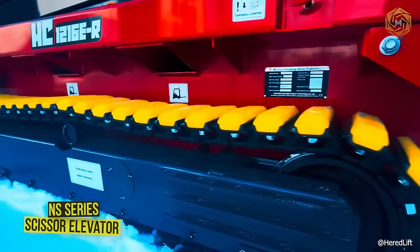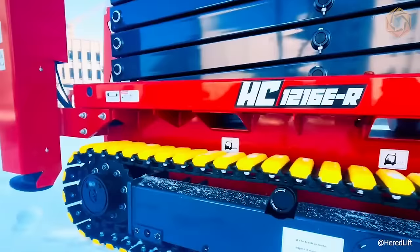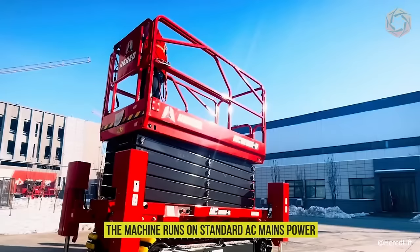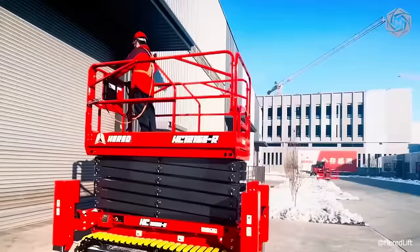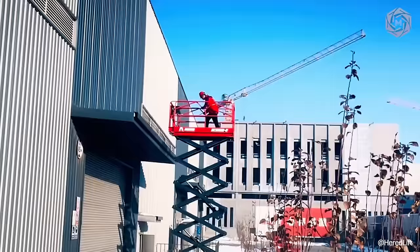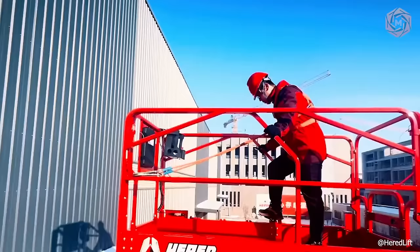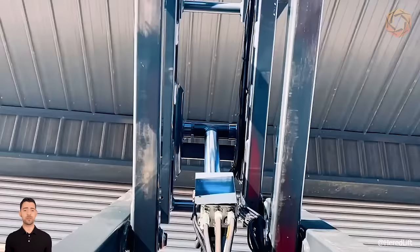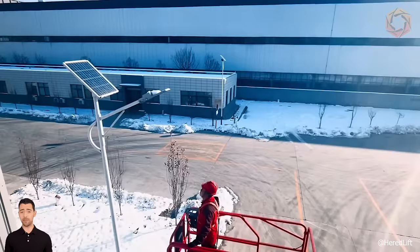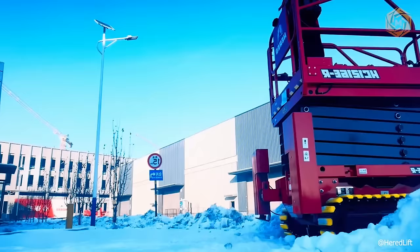The NS Series Crawler Scissor Elevator is lightweight and equipped with rubber tracks for smooth, fast and safe travel in difficult road conditions. The machine runs on standard AC mains power, has zero emissions and is environmentally friendly. The steel crawler design is particularly strong in adapting to the environment and can be used in the field even without a power supply. The hydraulic lifting platform utilizes a weighted chassis and does not require supporting legs when working. The equipment can walk even when the platform is raised, which greatly improves work efficiency.